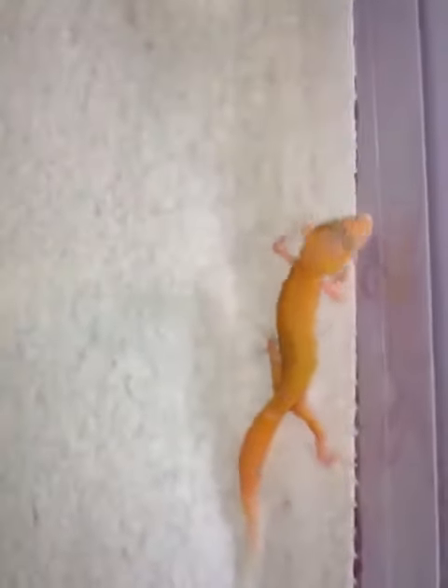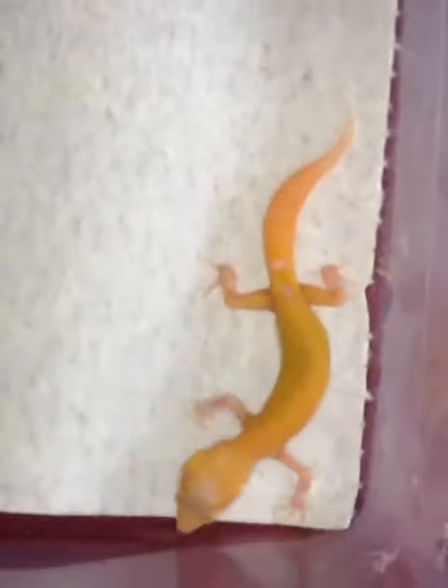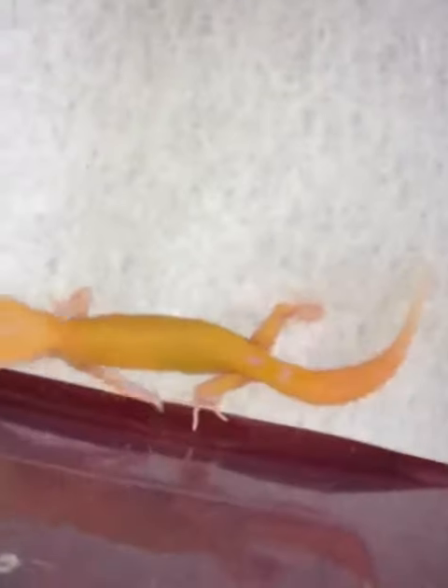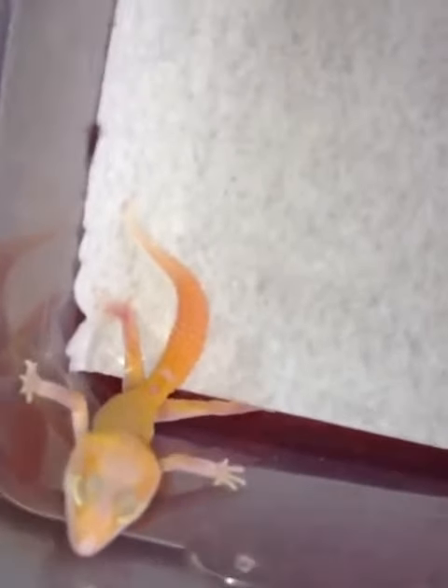Hey, this is Brian from B&B Exotics. I just wanted to share one of our hatchlings — it's about two weeks old. It was one of my first Raptors and as you can see it's doing pretty good. It is off my Bud Reverse Strike Raptor Ringo and my Stonewash Bud Raptor Lily.